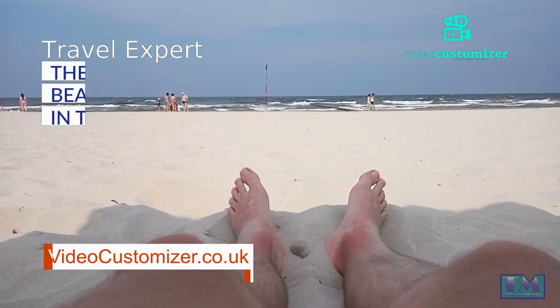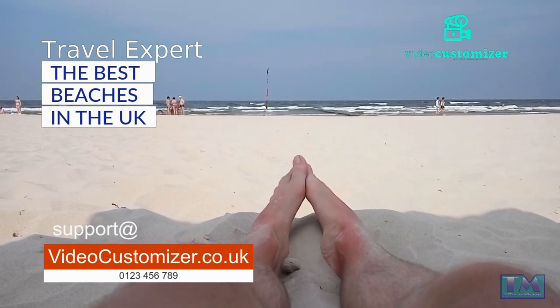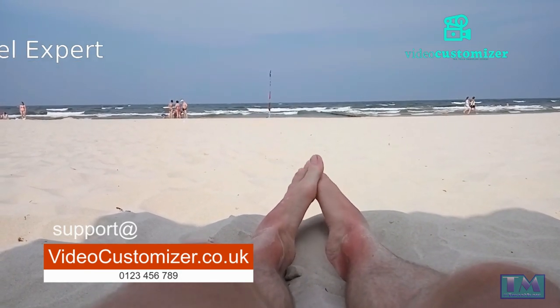As a travel expert with a passion for beaches, here is my list of the best beaches in the UK, described in a concise and entertaining way.